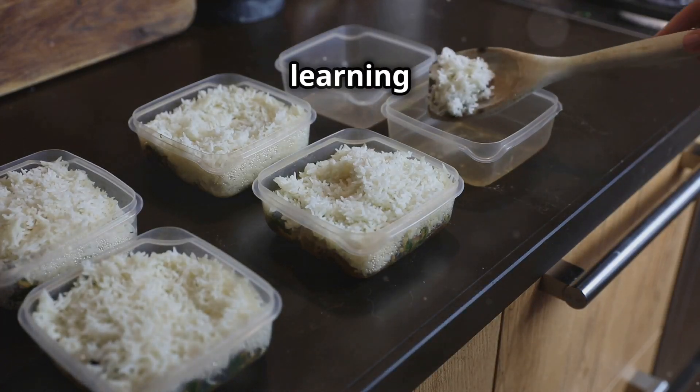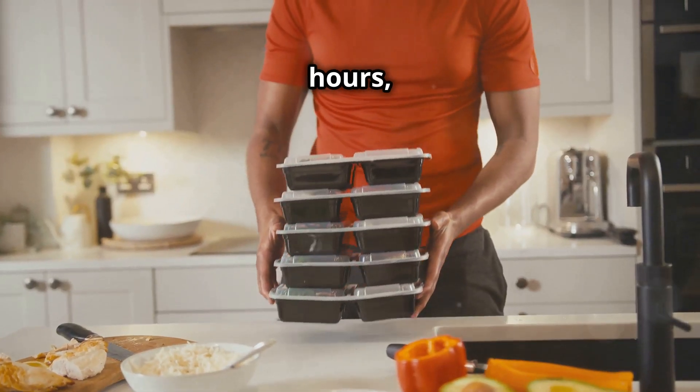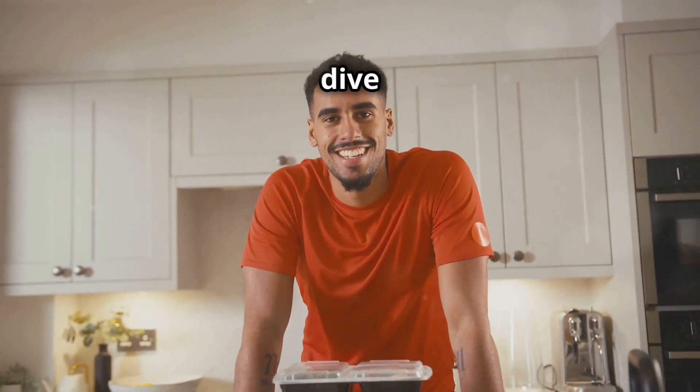I will never struggle with keto meal prep again after learning these hacks. In just two hours, you can prep a whole week's worth of keto meals. Let's dive in.